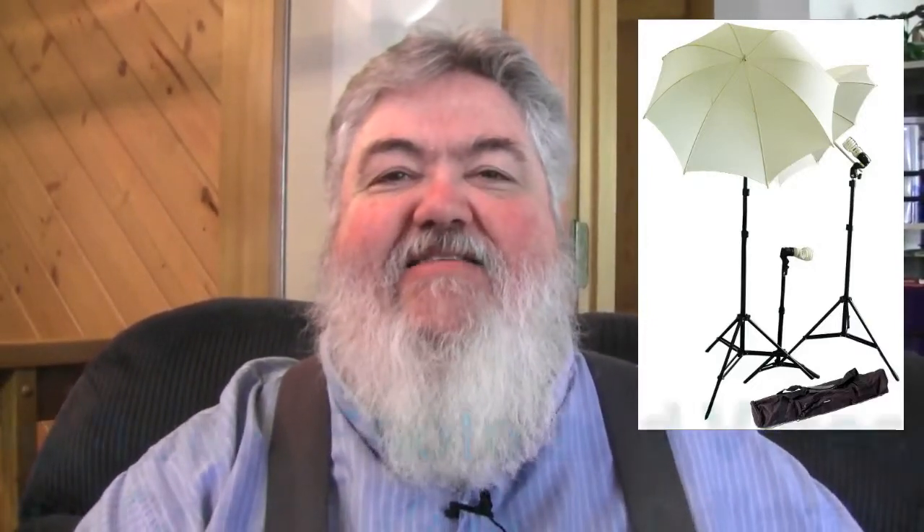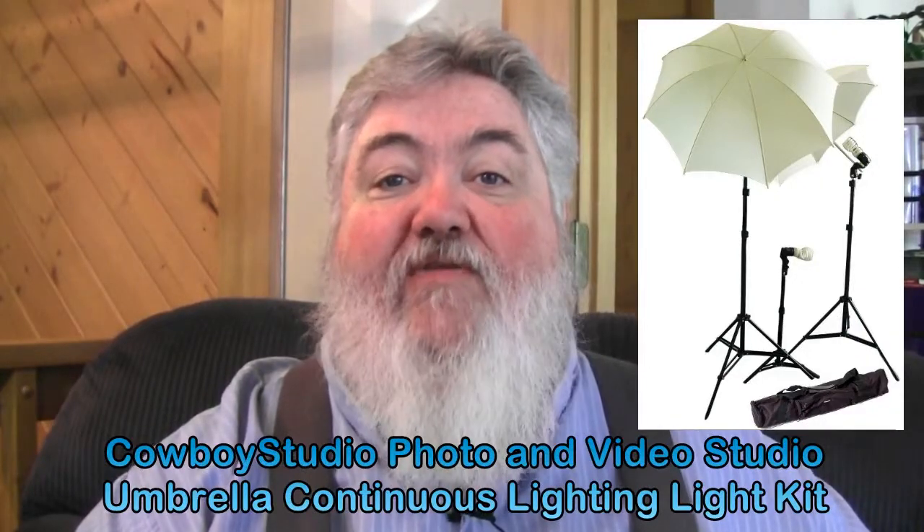It's right over here — get out of the way a little bit so you can see it. That is the Cowboy Studio lighting outfit that I got off of Amazon. It works so well, it's amazing. I'll show you the image — it's got white umbrellas reflecting the light, and they even have those CFC bulbs that kind of twist, which is odd, but it's also balanced for daylight: 5,500 Kelvin.